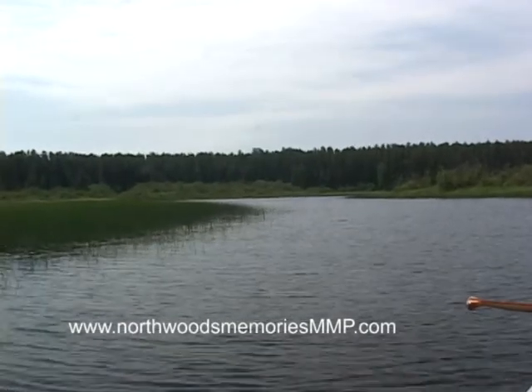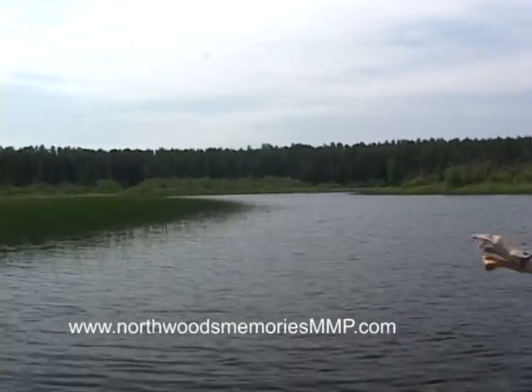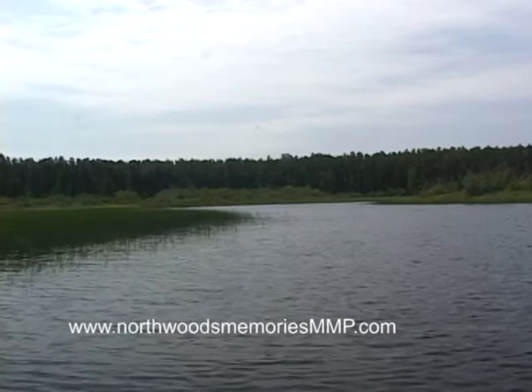This river is relatively narrow with shallow water. We particularly like paddling rivers like this one.